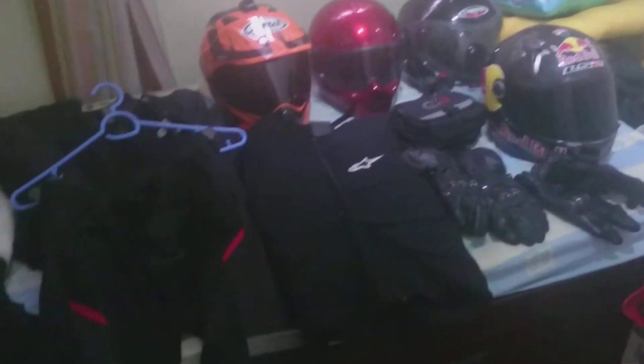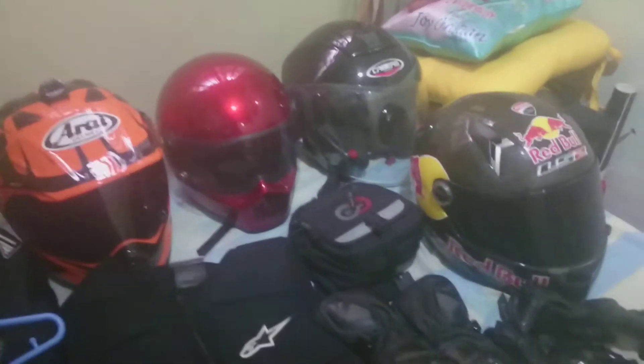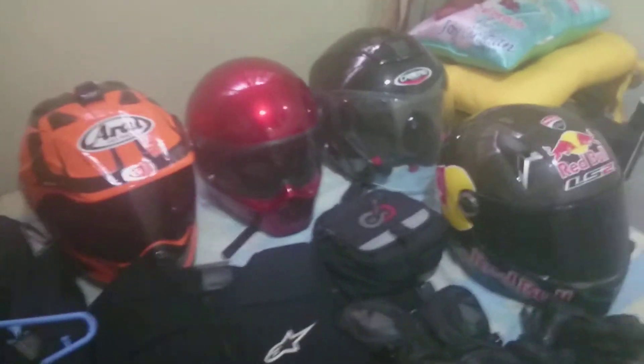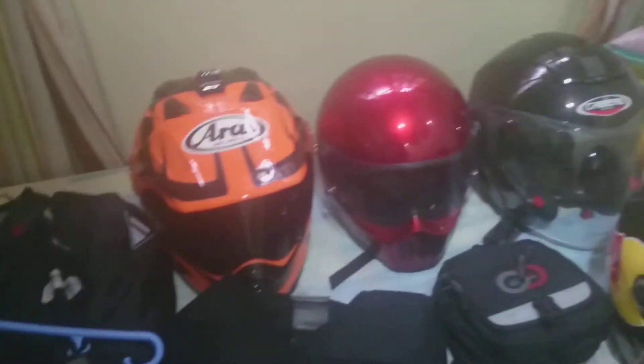Hello guys, this video is a bit overdue. I'm going to show you all the gear that I wear for my rides. Let's start with the helmet. As you can see, I have four helmets, and the usual thing people say is how come you have so many helmets when you only have one head — true, but each helmet has a purpose, so let's go through each of them.